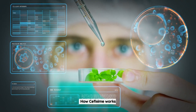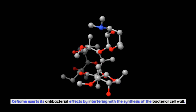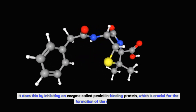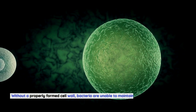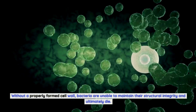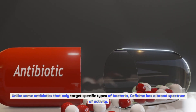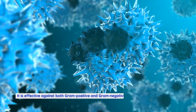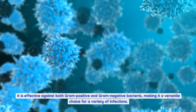Cefixime exerts its antibacterial effects by interfering with the synthesis of the bacterial cell wall. It does this by inhibiting an enzyme called penicillin-binding protein, which is crucial for the formation of the cell wall. Without a properly formed cell wall, bacteria are unable to maintain their structural integrity and ultimately die. Cefixime has a broad spectrum of activity, effective against both gram-positive and gram-negative bacteria, making it a versatile choice for a variety of infections.